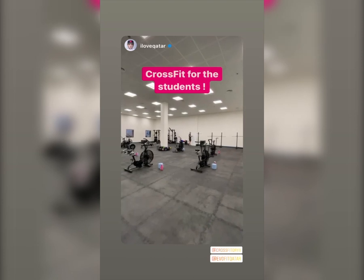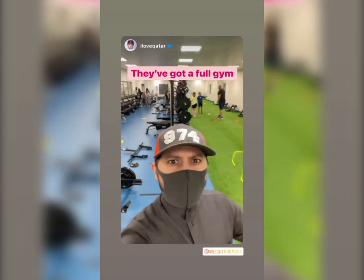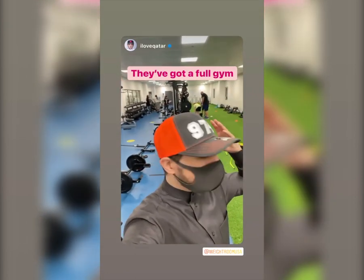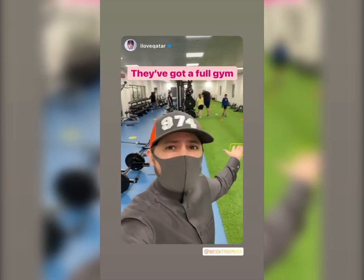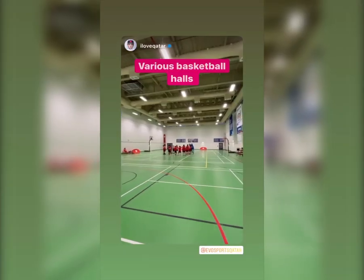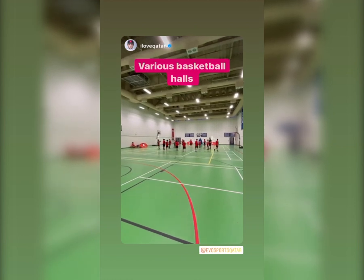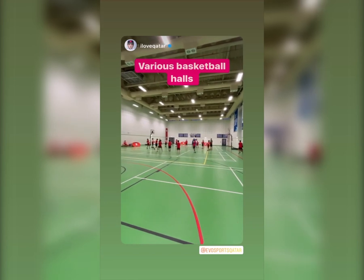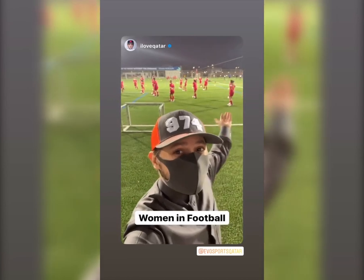Now I'm in the weight room. The facilities here are incredible — people spend like 10,000–15,000 riyals for gym memberships, and this is all free for the students. They also have another hall where you can play basketball, shoot some hoops, do some dunks.